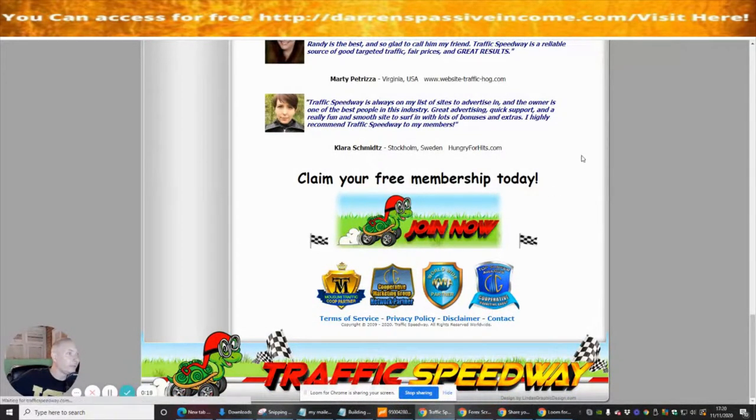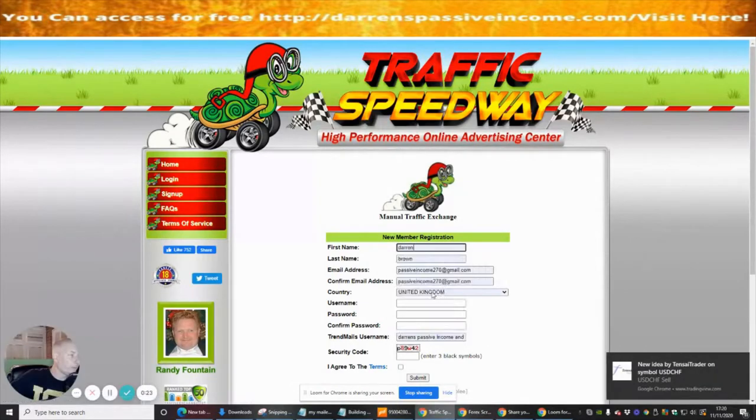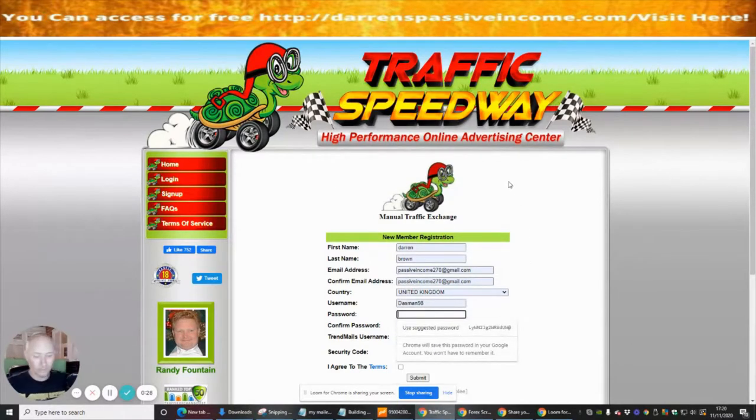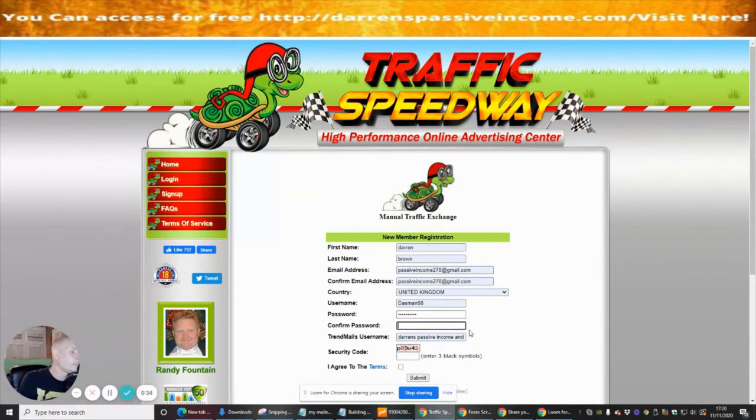We're just going to click on here and go through the process of filling out all the details, put the password in and the security code which is in black. Hello, that didn't work — let's try that again.